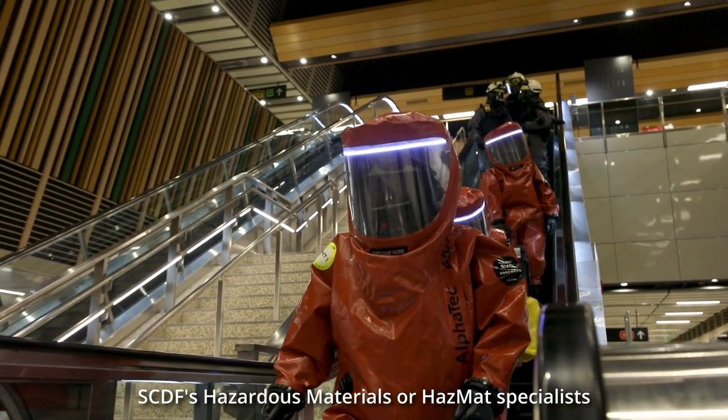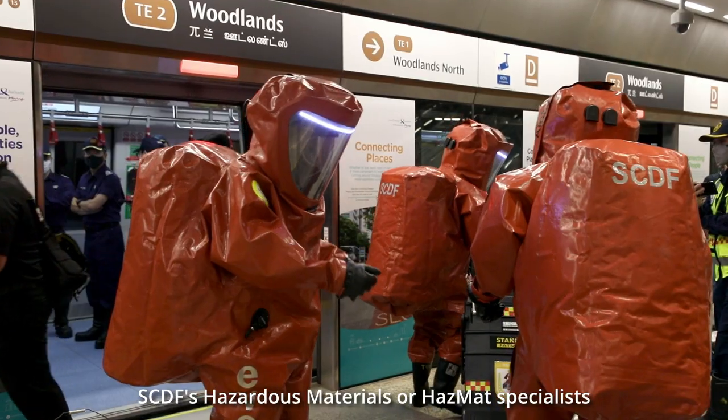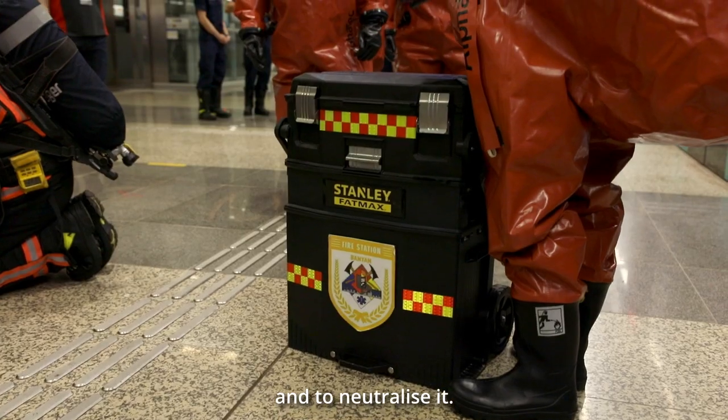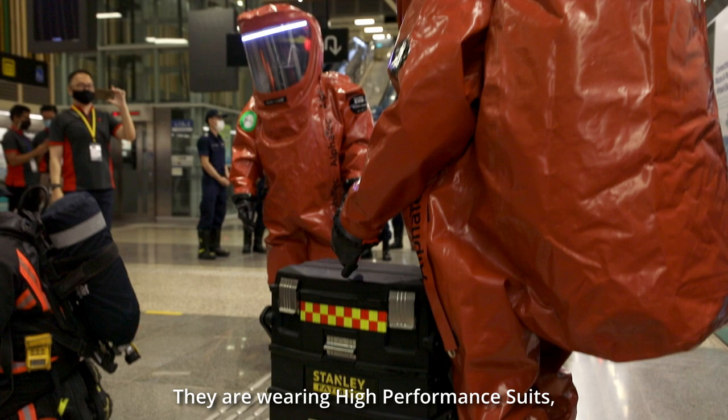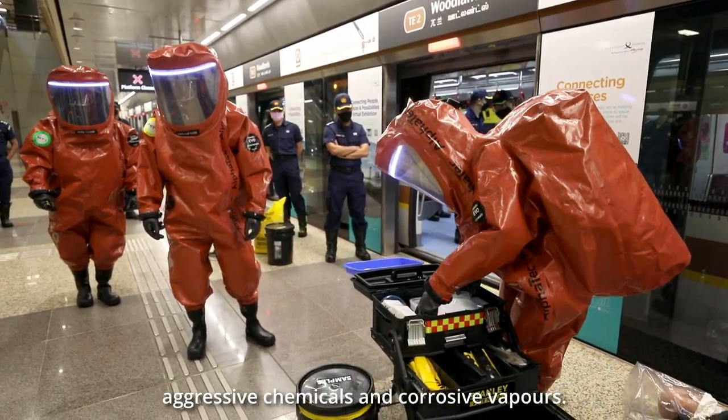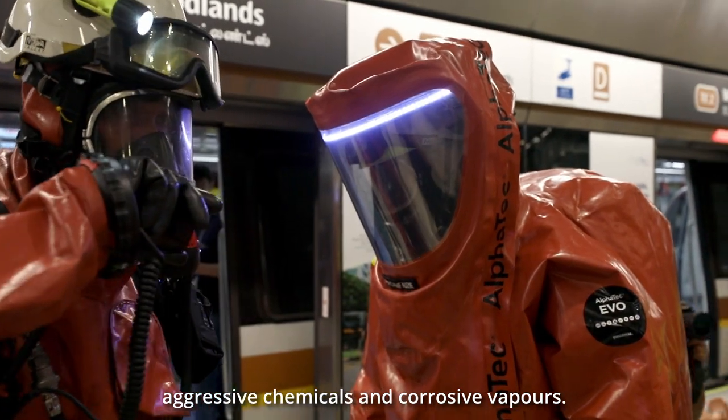SCDF's hazardous materials, or HAZMAT specialists, are deployed to collect samples of the chemical agent and to neutralise it. They are wearing high-performance suits, which offer them protection against the most aggressive chemicals and corrosive vapours.